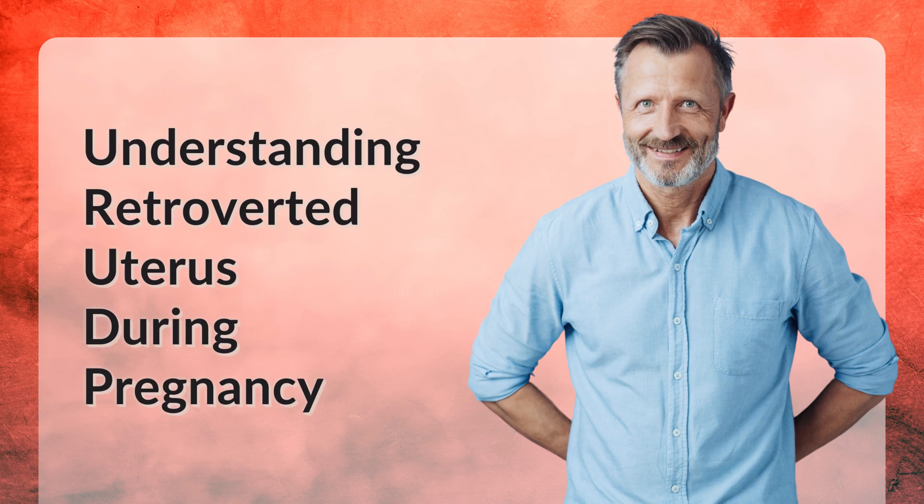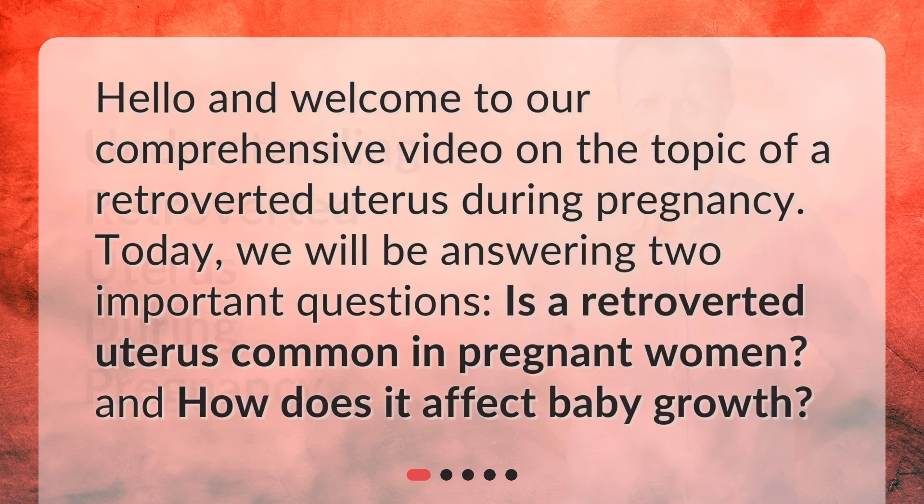Hello and welcome to our comprehensive video on the topic of a retroverted uterus during pregnancy. Today, we will be answering two important questions: Is a retroverted uterus common in pregnant women and how does it affect baby growth?